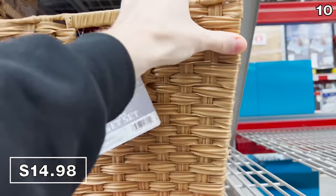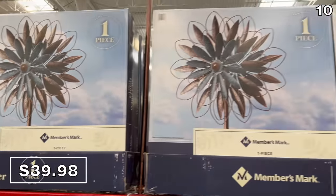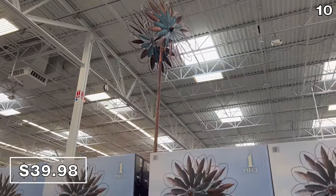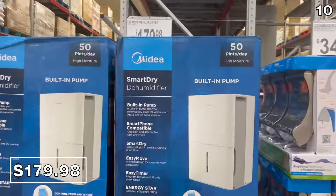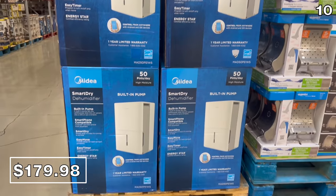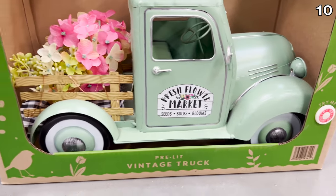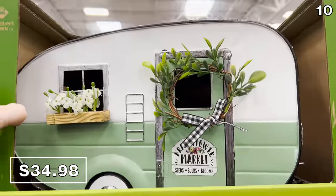These woven baskets are large enough to store blankets in a living room or towels in a bathroom — you could even use them as a laundry basket. A floral wind chaser is $40, a great outdoor accessory for a garden or porch that creates some nice tranquil, swaying activity when the wind comes. A hardcore dehumidifier from the brand Medea is $180 — it has a built-in pump and remote control, and is particularly well-suited for a basement. And this vintage decorative truck collection also caught my eye at $35.